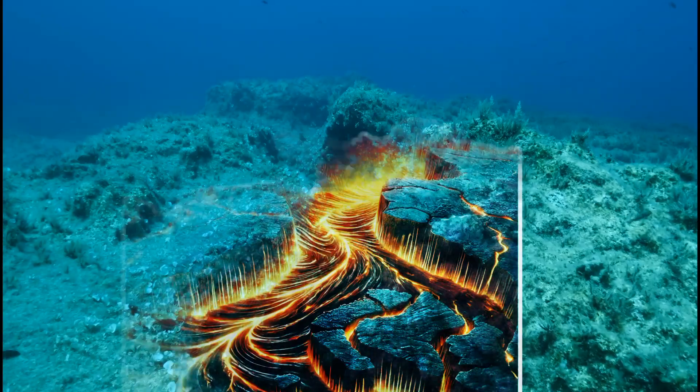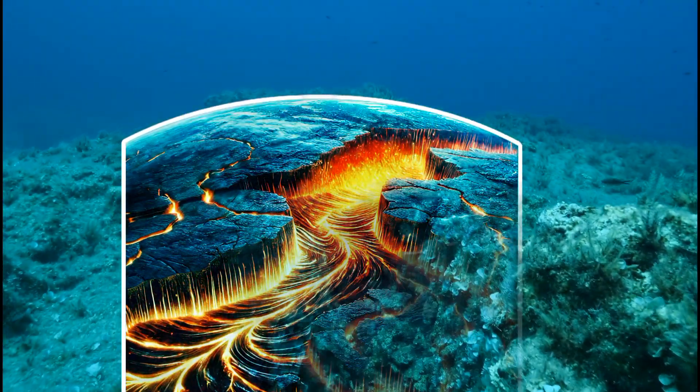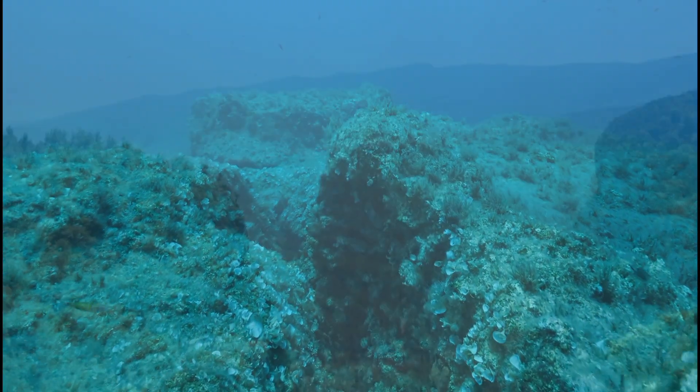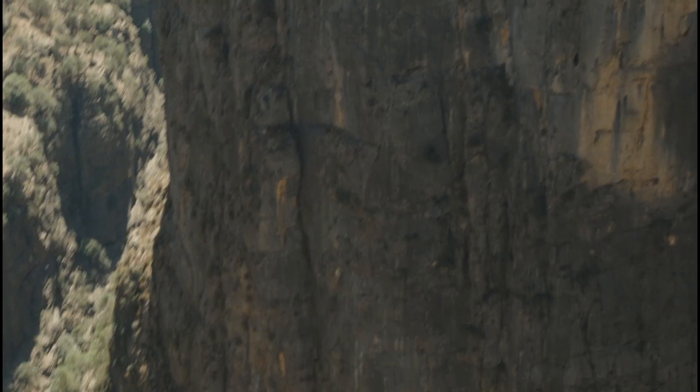These plates move because of convection currents in the mantle. Heat from Earth's core rises, while cooler material sinks, creating a slow but constant flow. This movement causes plates to drift, collide, and slide past each other.